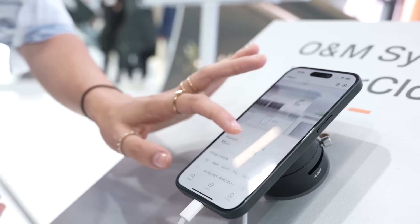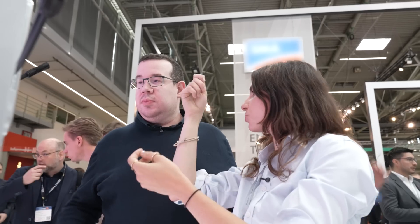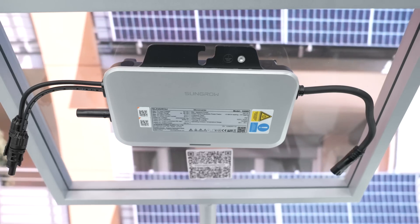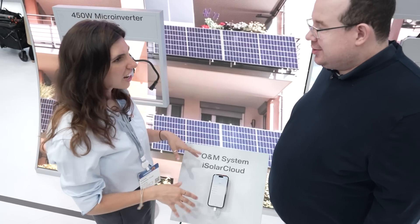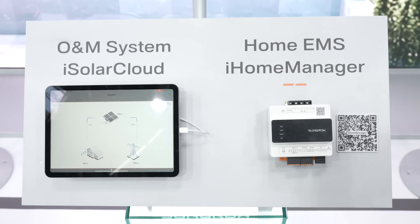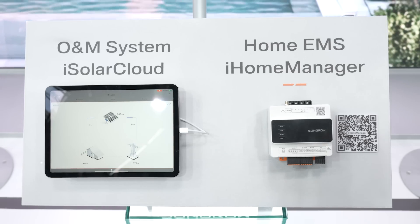One of our unique highlights is easy installation — plug and play. For the balcony option, we have an AC cable that can be connected directly to your home. You can connect one panel to our 450 W inverter, and two panels to our X800S 800 W microinverter. For the rooftop scenario, this scales up significantly — you can have up to 15 microinverters, expanding to a 24 kW installation.